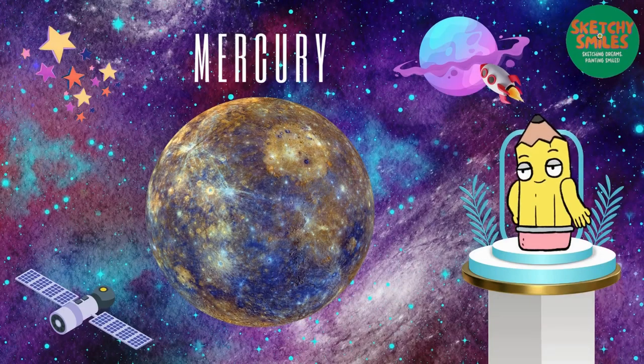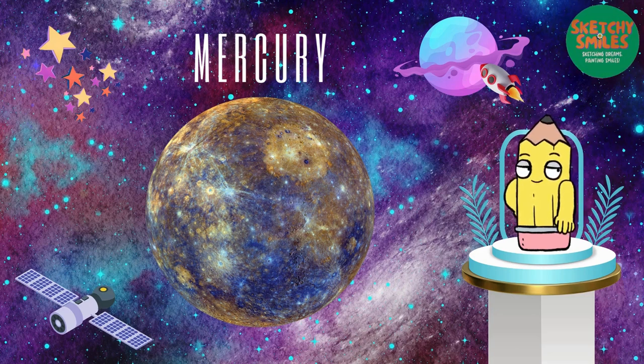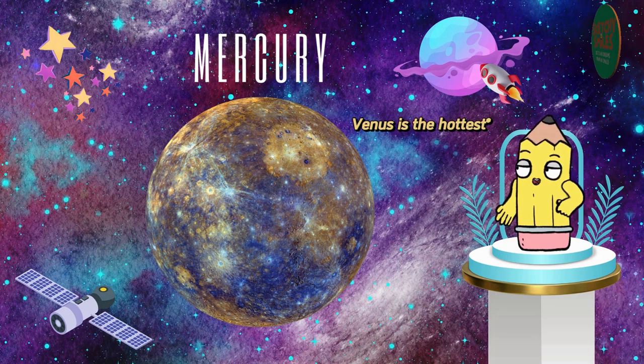First stop, Mercury. It's the fastest planet, zipping around the sun like a speedy racer. But watch out for the scorching heat — it's the hottest planet in our solar system.